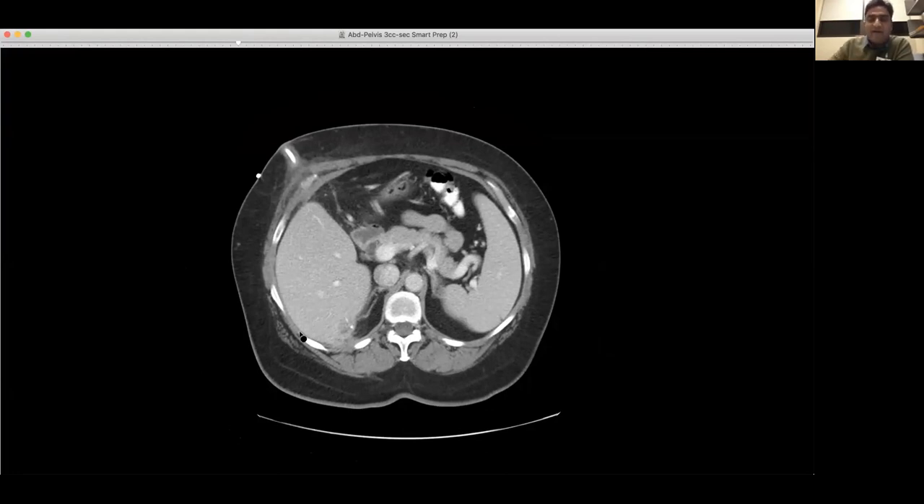This is a case of dropped gallstones with abscess formation. Percutaneous drainage alone would not be enough as a treatment, because the source of infection is the stones themselves. The stones have to be removed, and that is what they are planning to do for this patient as definitive treatment.